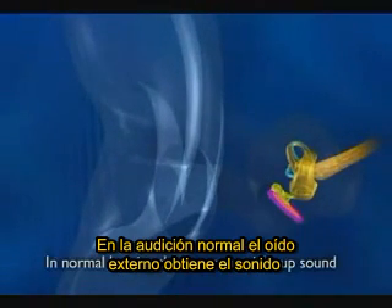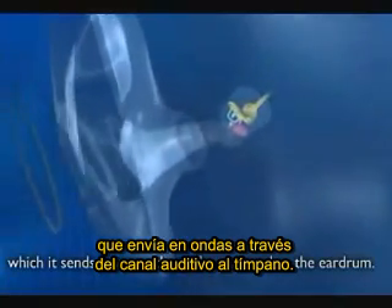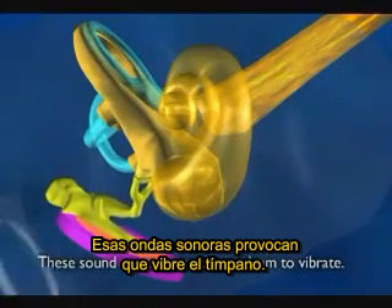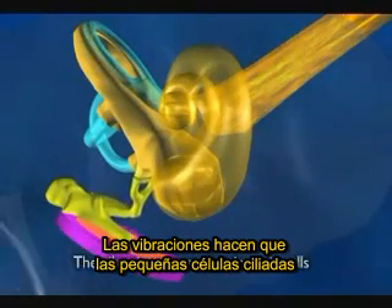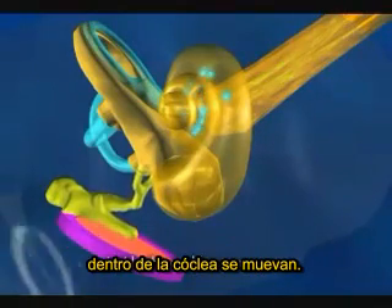In normal hearing, the outer ear picks up sound which it sends in waves down the ear canal to the eardrum. These sound waves cause the eardrum to vibrate. The vibrations cause the tiny hair cells inside the cochlea to move.